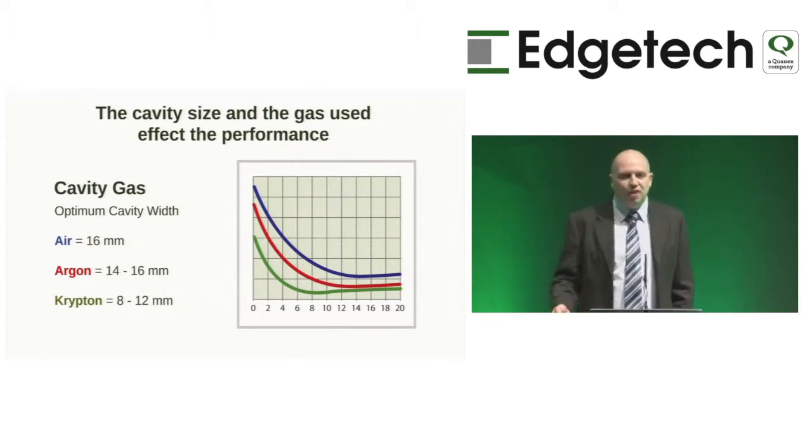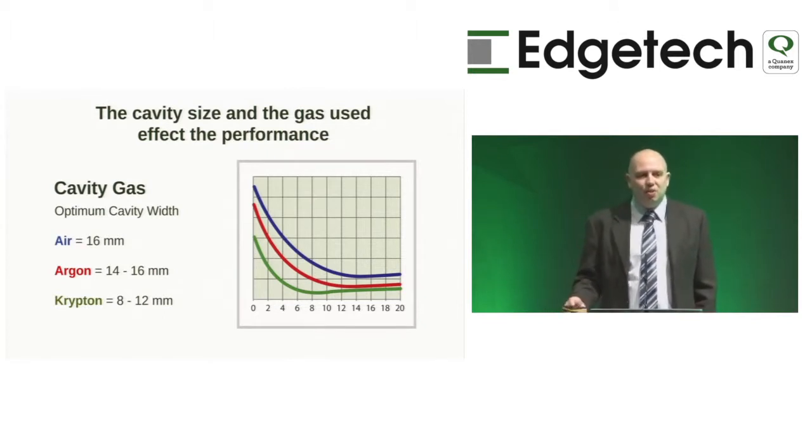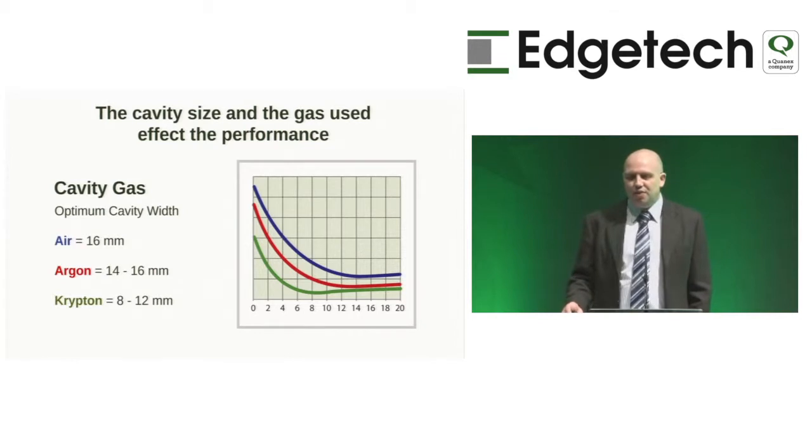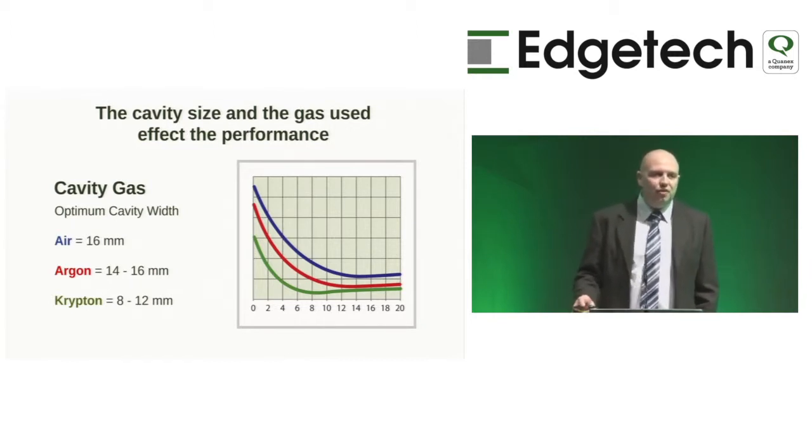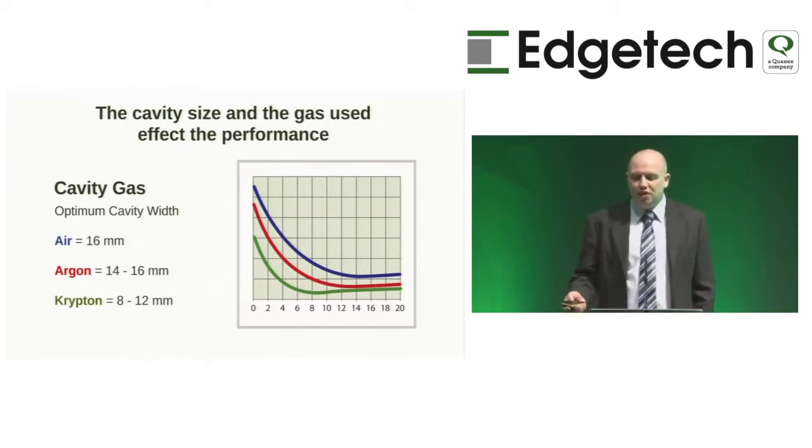When it comes to convection currents, the size of your cavity is almost as important as the gas used. For an air-filled cavity, you're looking at an optimum performance at 16mm. For an argon cavity, 14 to 16mm. And for a krypton cavity, between 8 and 12mm.